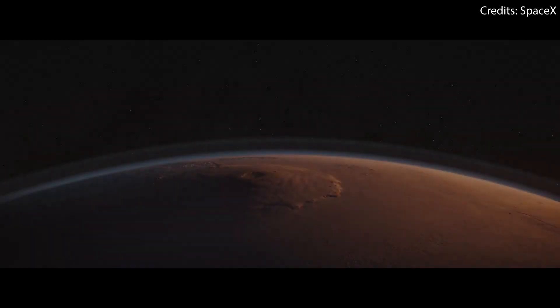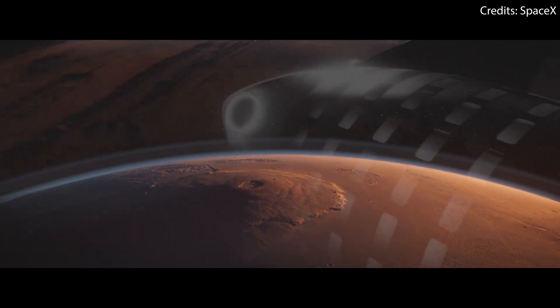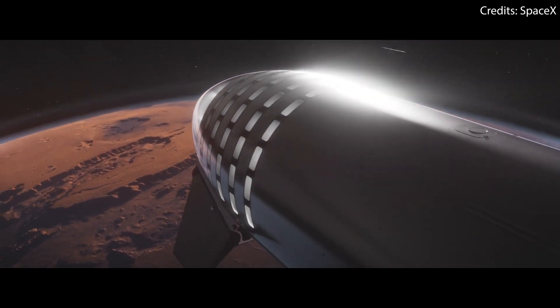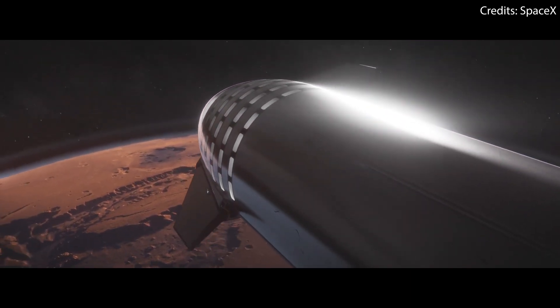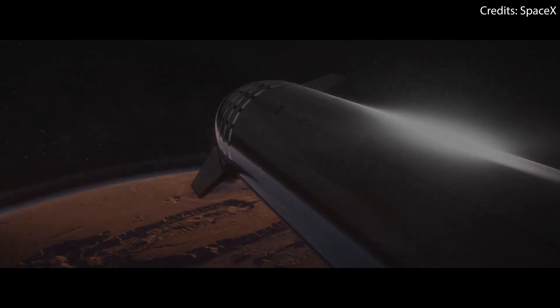Now, once SpaceX's Starship begins missions to Mars, I expect costs to be much less of a problem, which will hopefully give way to a lot more science being conducted on the red planet. And of course, this shouldn't be that difficult to expand to other celestial bodies, like our moon or Saturn's moons.